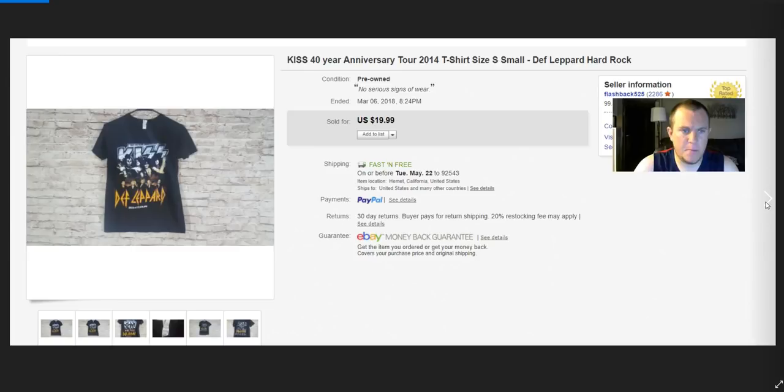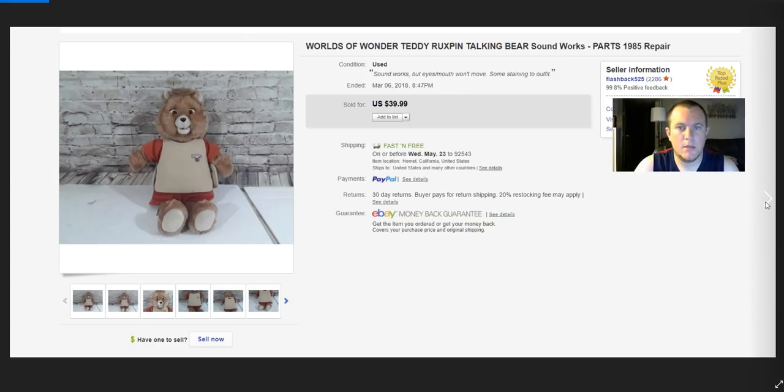A KISS shirt — another band shirt, sold for $20. Teddy Ruxpin from 1985 — it works but the eyes won't move; the sound works. Got $40 for that. I think I paid $4 or $5 at the thrift store.